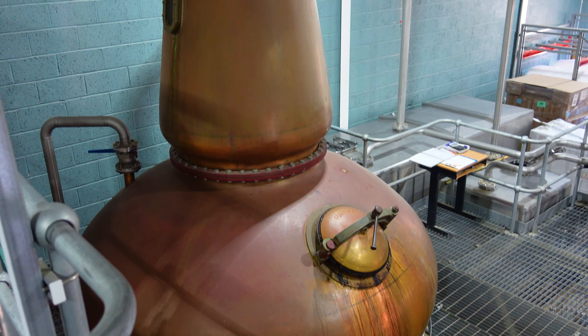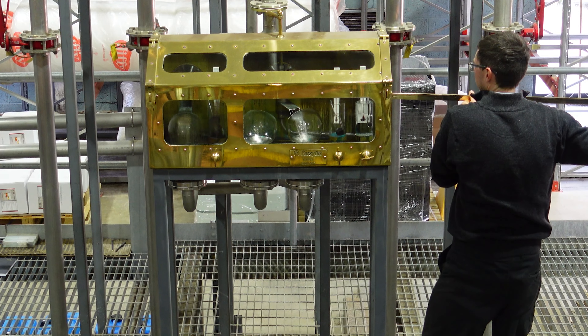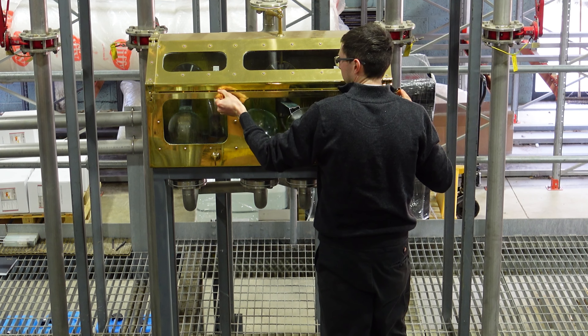The wash still runs for about seven or eight hours. The spirit still runs for a wee bit less than that. But the important point in the second distillation for the spirit still is that we're taking a very high cut and a very narrow cut.